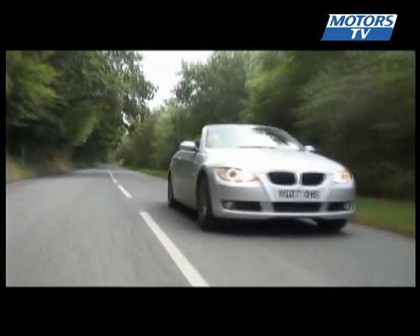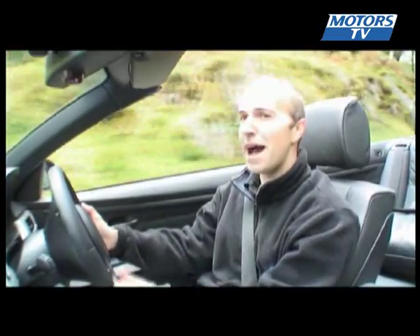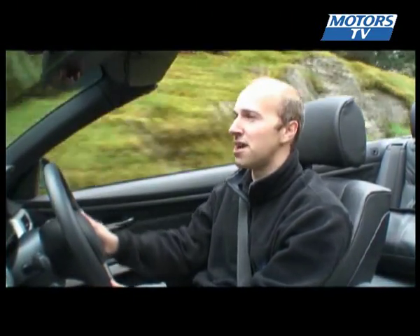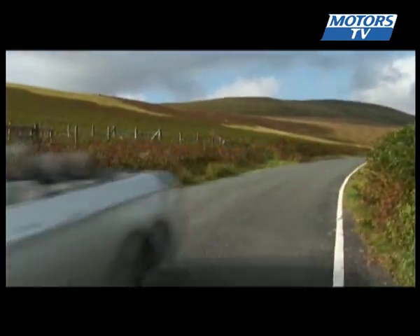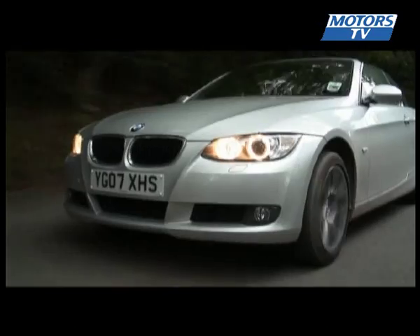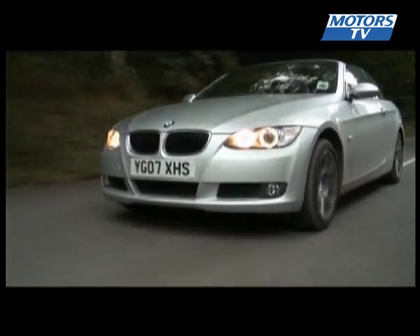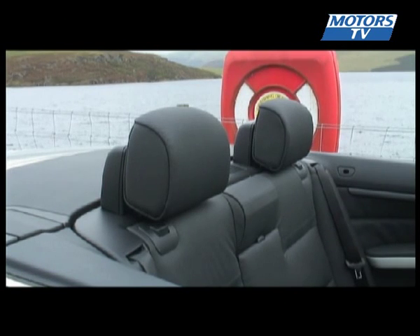It's got an electronic stability program and ABS brakes, so if you need to stop quickly, you've got all the power you need to bring the car to a complete halt. If you do get it wrong and find yourself partying with the squirrels in someone's hedge, then don't worry, because there are roll bars that pop out of the rear head restraints in the event of a rollover.